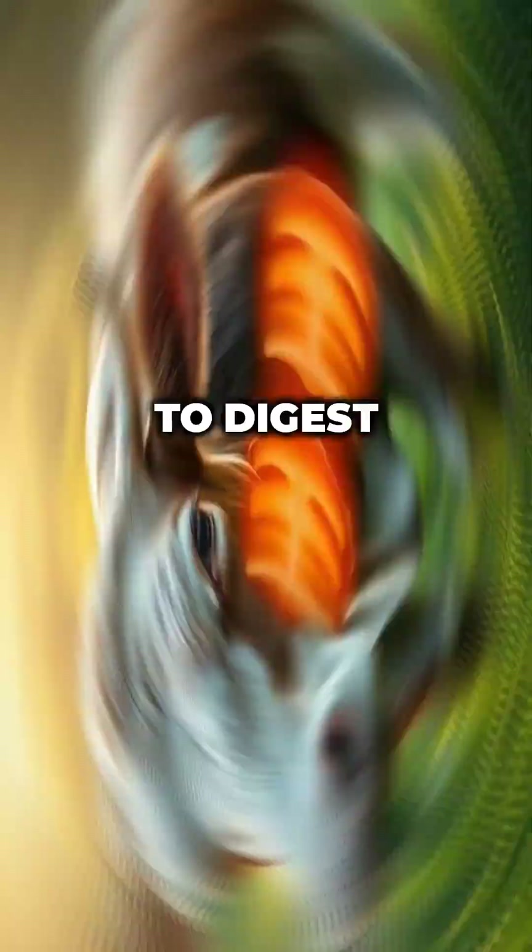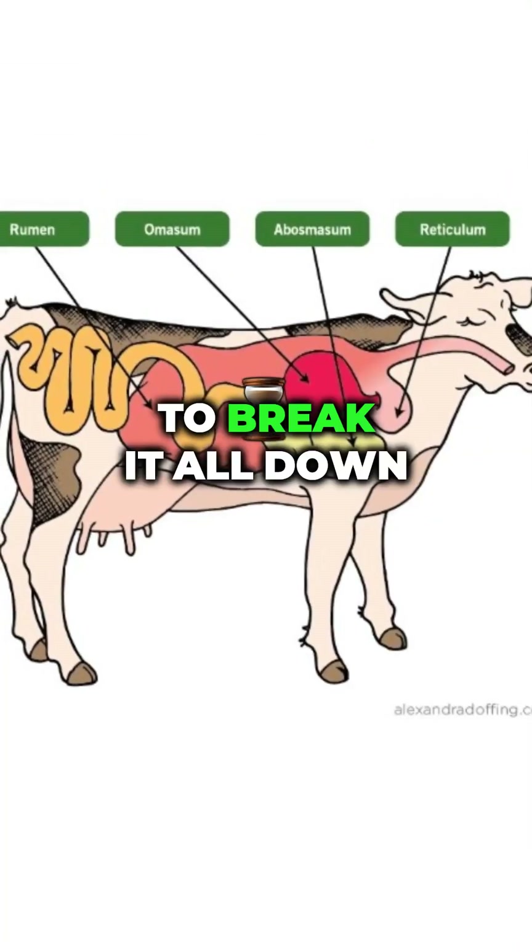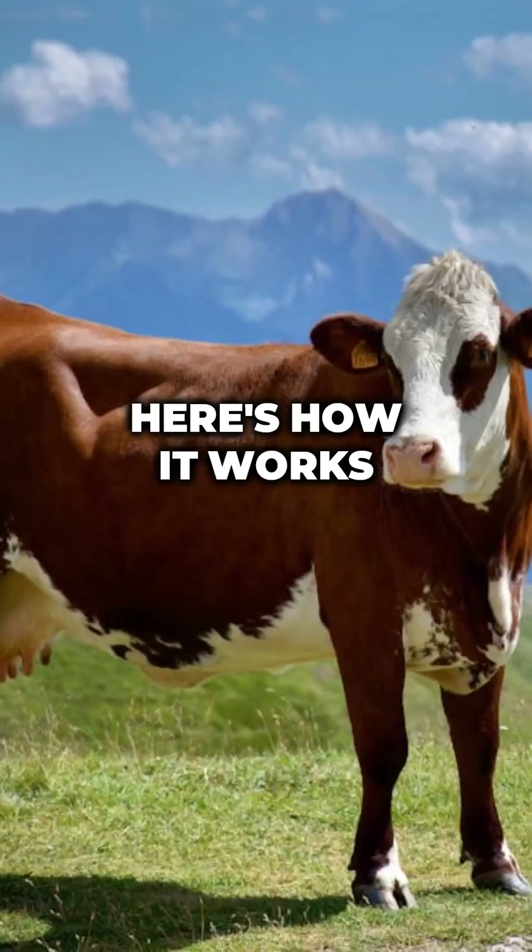Cows eat grass, which is super tough to digest. So instead of one big stomach, they have four compartments to break it all down like a slow-motion smoothie. Here's how it works.